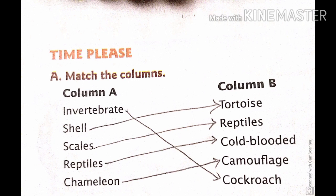Third, scales — scales is matched with reptiles. Fourth, reptiles — reptiles is matched with cold-blooded. And the last one, chameleon — chameleons camouflage.